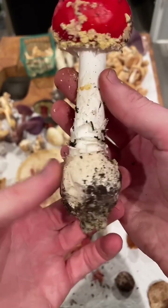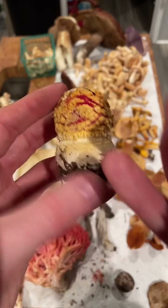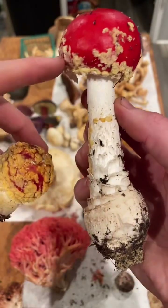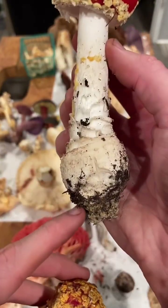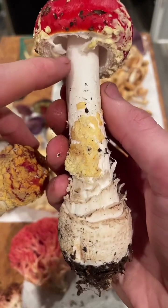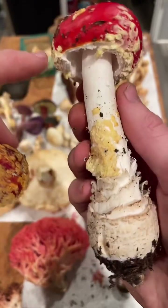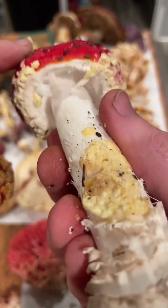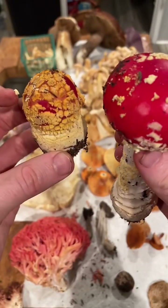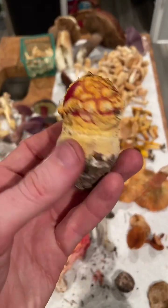You can eat Amanita muscaria if you double-boil it to remove the muscimol and ibotenic acid, then use it like a normal mushroom — but be really careful because it can still make you sick. It's a great recognizable mushroom to learn the basic anatomy of an Amanita: down here is the volva, which starts as a universal egg; the stalk rises up and the cap opens to disperse spores. The stem is the stipe; there's a partial veil that forms a skirt or annulus around the stipe; the gills are covered by that veil when young; and on top you see remnants of the universal veil as little white dots.